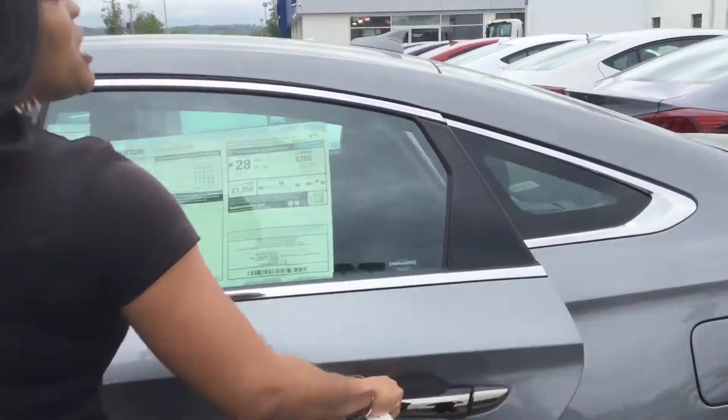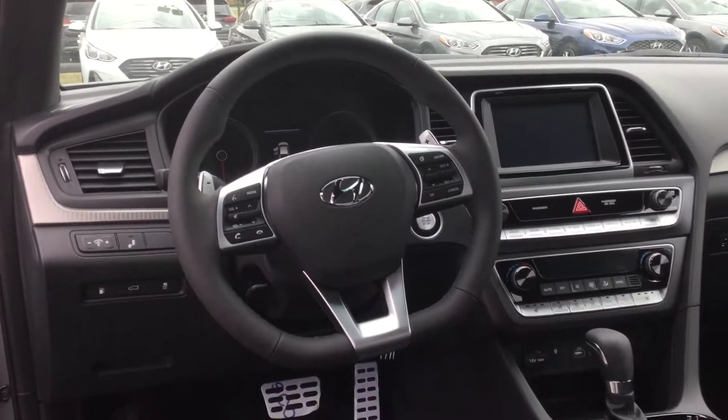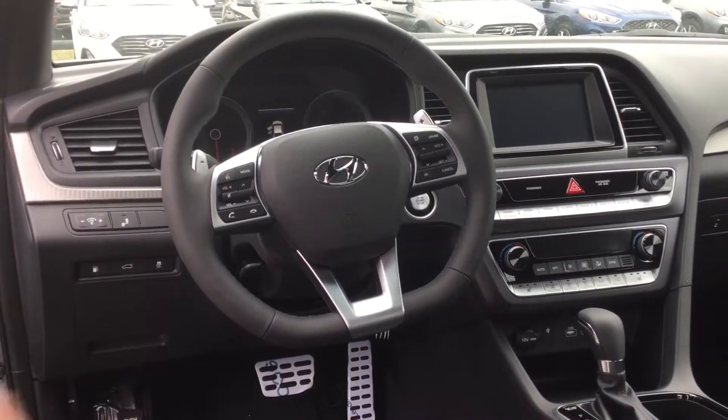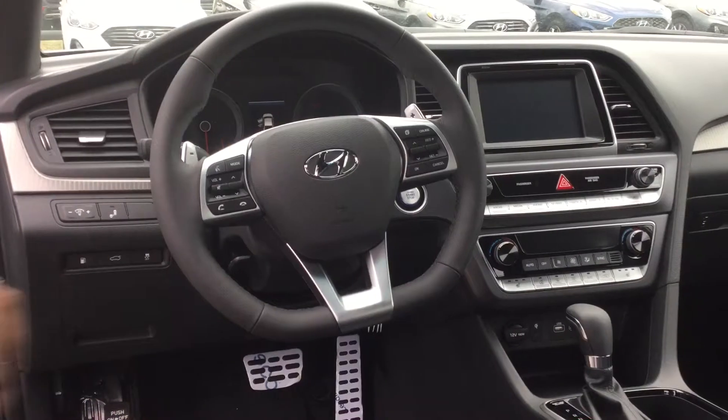This vehicle comes equipped with a push-button start as well as a proximity key, leather interior touches along with heated seats, and wireless charging. You're also going to get a 7-inch screen backup cam that includes Apple CarPlay and Android Auto. This vehicle comes equipped with our blind spot warning standard and an amazing amount of space.